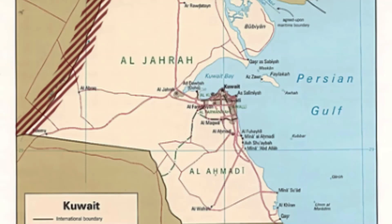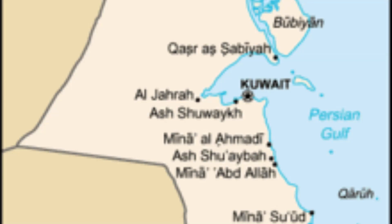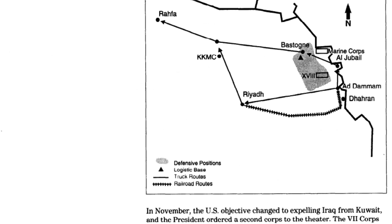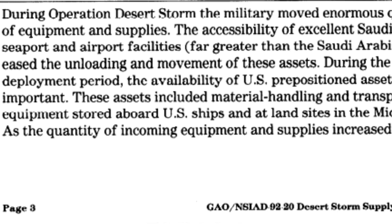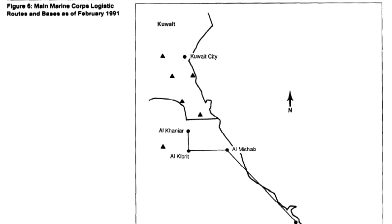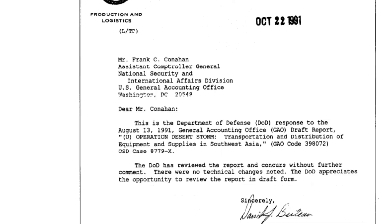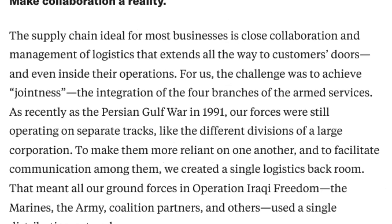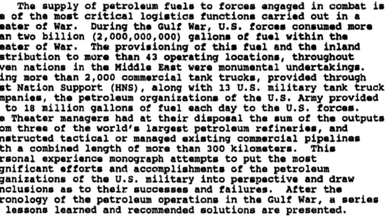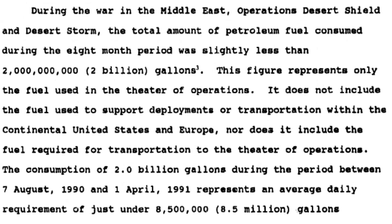LodgeCEN was responsible for overseeing the entire logistics supply chain, from the arrival of supplies at ports to their distribution to the front lines. This included tracking the movement of supplies, ensuring their security, and managing their distribution. Coordinating transportation was a significant task — LodgeCEN managed the movement of supplies and equipment by land, sea, and air, requiring collaboration from various transportation units from different nations. Maintaining accurate inventory records was crucial; LodgeCEN used advanced computer systems to track supplies, ammunition, and equipment to ensure that troops had what they needed when they needed it. Effective communication with front-line units was essential, and LodgeCEN maintained communication links to receive requests for supplies and to provide updates on the status of deliveries.